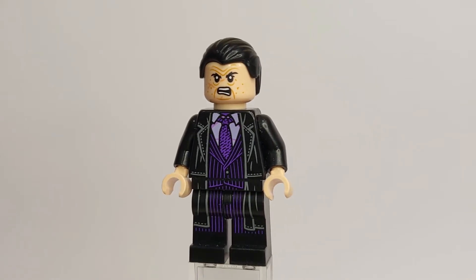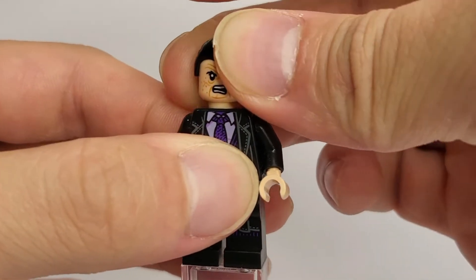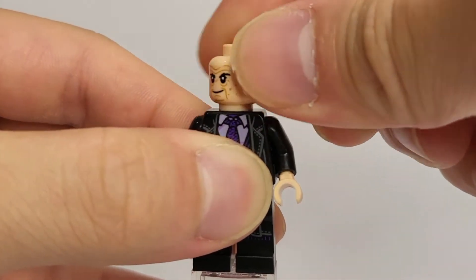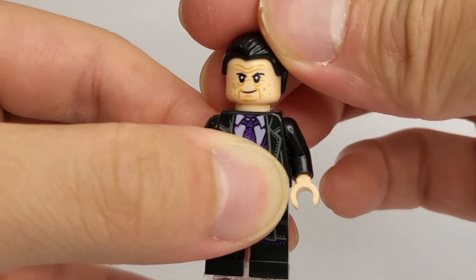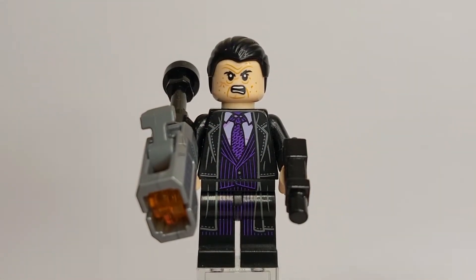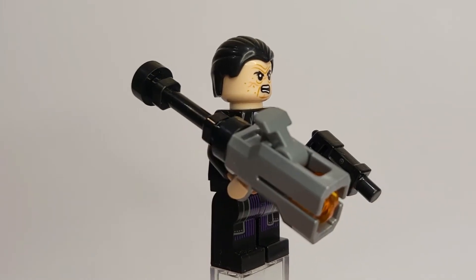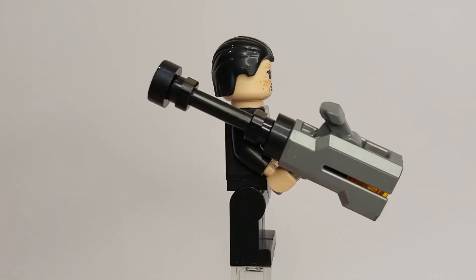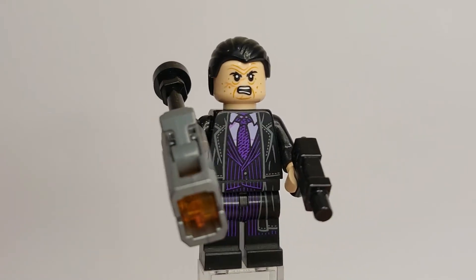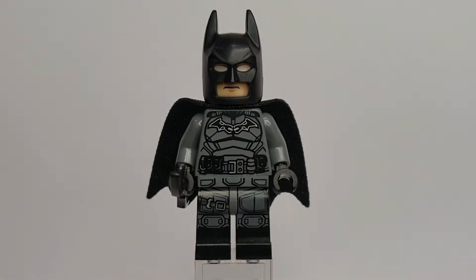LEGO did a good job with the face printing — I think it represents Colin Farrell really well, especially with the angry face printing shown here. He also comes with an alternate face printing with a slight smirk. The Penguin comes with a gun piece and a new stud shooter with an added hilt from the Monkey Kid theme in black, making it look like a bazooka or rocket launcher. Overall, this is a pretty good figure.